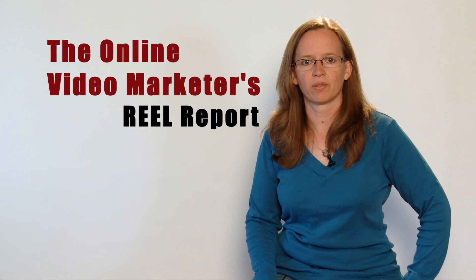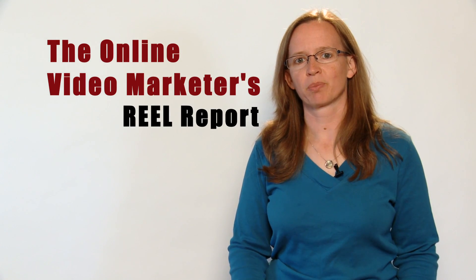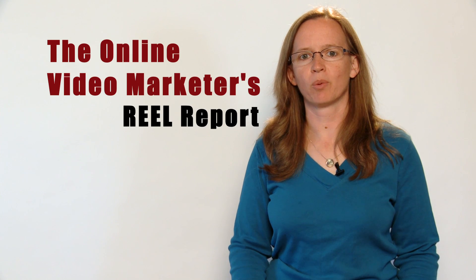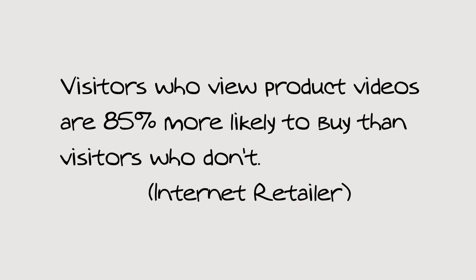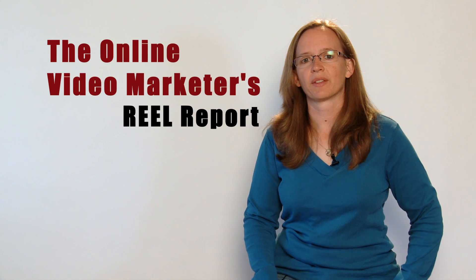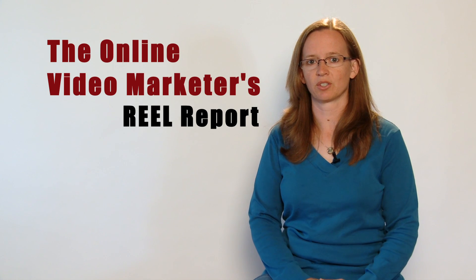Hi, welcome to this edition of The Real Report. I'm Becky Saga. According to recent statistics, product videos are helping to generate more profits for online retailers. The internet retailer reports that visitors who view product videos are 85% more likely to buy than visitors who don't. Savvy consumers find product videos useful in providing information about the products they're interested in purchasing.